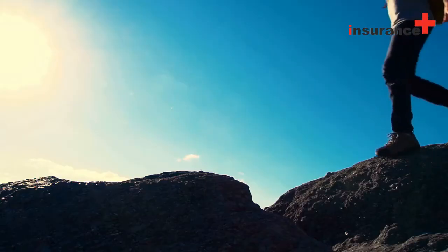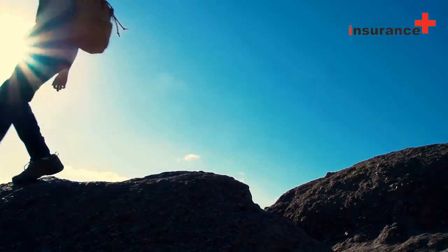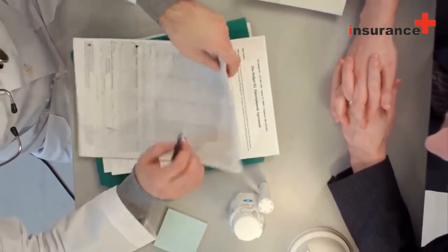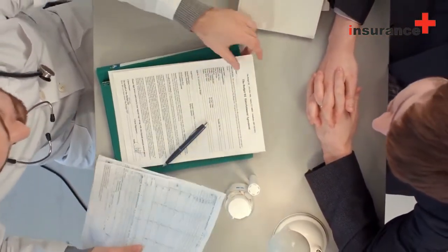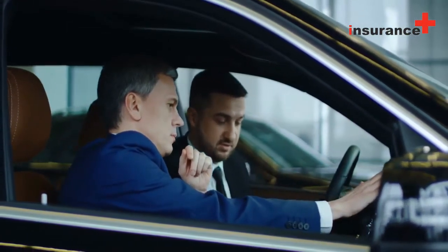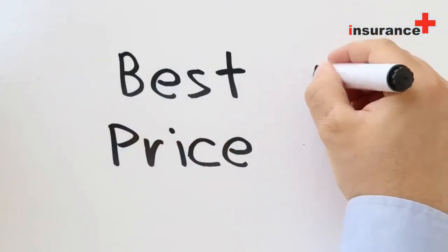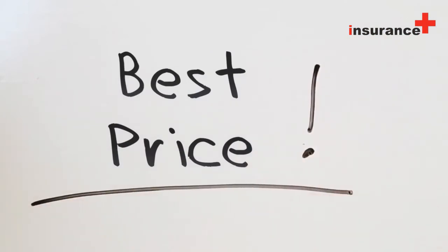5. Gap insurance protects you in the event that you owe more money on the vehicle than the insurance company will pay you. Insurance companies use standard valuation measures to determine what your car was worth at the time of the accident — that's the amount they will pay to you. However, if you financed or leased your car, you may owe more on the loan or lease than what the insurance company gives you. This is the gap and, if it is not insured, it can cost you money out of pocket if you get into an accident.